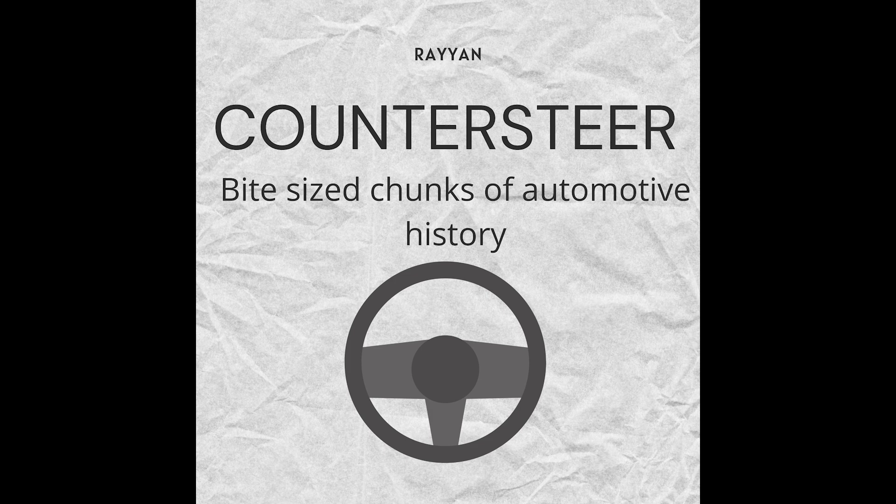Driving the 300 SL wasn't exactly a walk in the park. The first obstacle you encounter is the gullwing doors — you have to do some weird shimmy to get over the wide door sills. Once you're in, you better hope it wasn't a hot day, because ventilation in the 1950s — we'll just call it challenging. The windows didn't exactly roll down; you just had these little vent windows that basically didn't do a whole lot. But honestly, none of that mattered when you were cruising in this road-legal race car — beautifully fast, handling well for the 1950s, and looking like absolutely nothing else on the road. It does have a tendency to oversteer, which could catch inexperienced drivers off guard, but that's just more flavor and excitement.